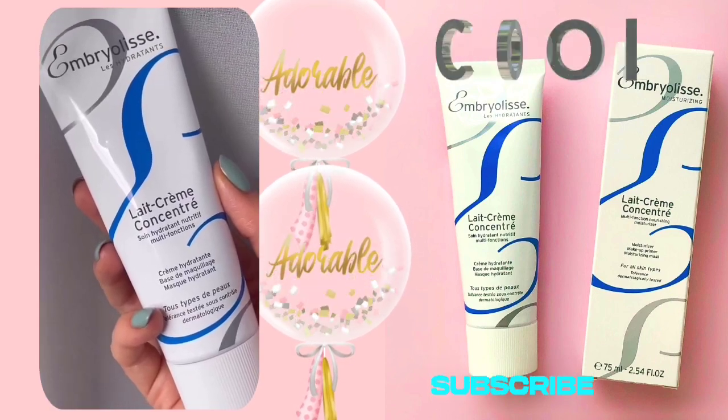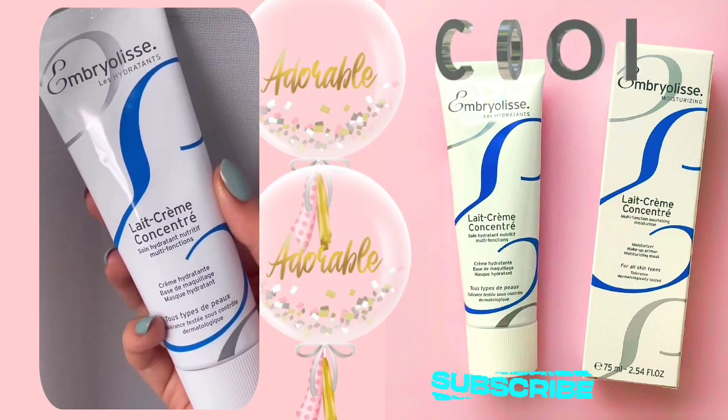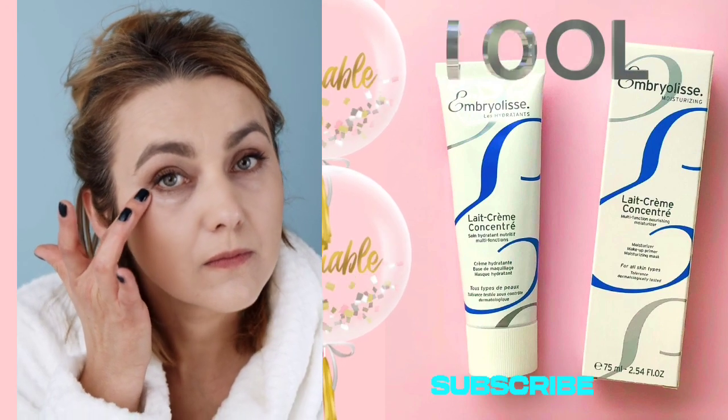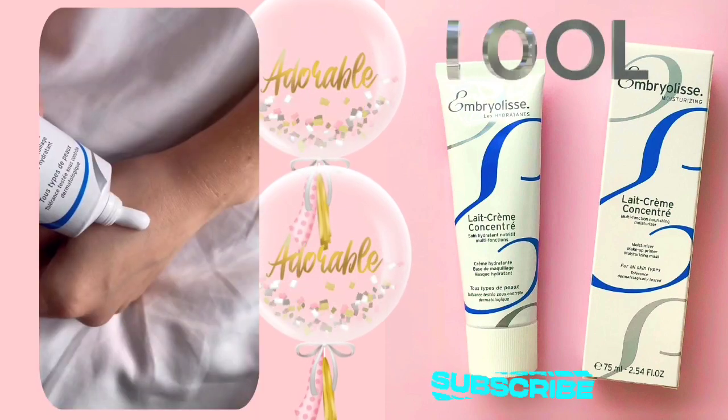The recyclable aluminum tube and packaging align with eco-conscious values, contributing to a more sustainable beauty routine. Applying a small amount on clean, dry skin in the morning effortlessly integrates into my daily routine, providing long-lasting hydration and nourishment.